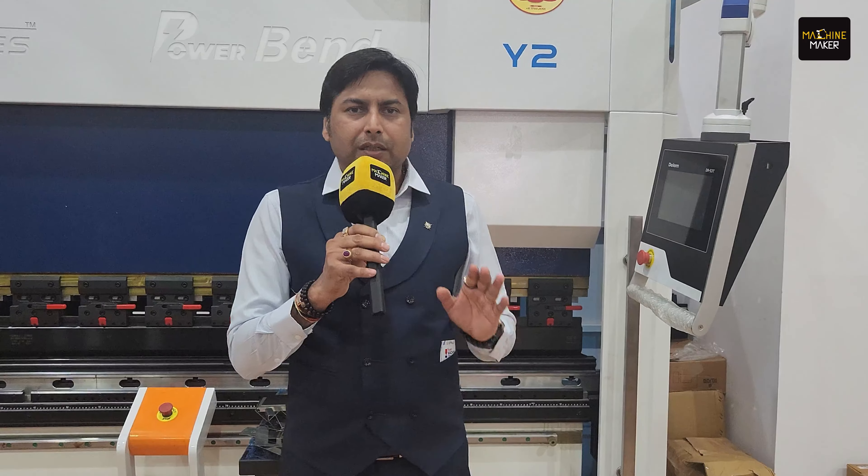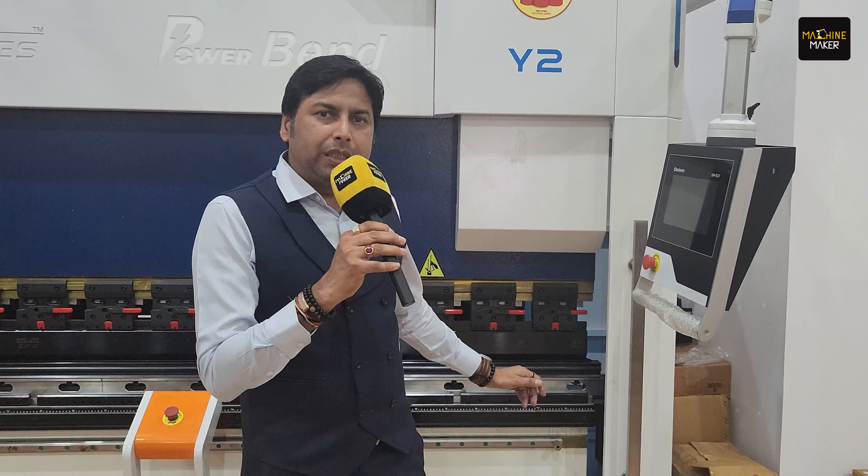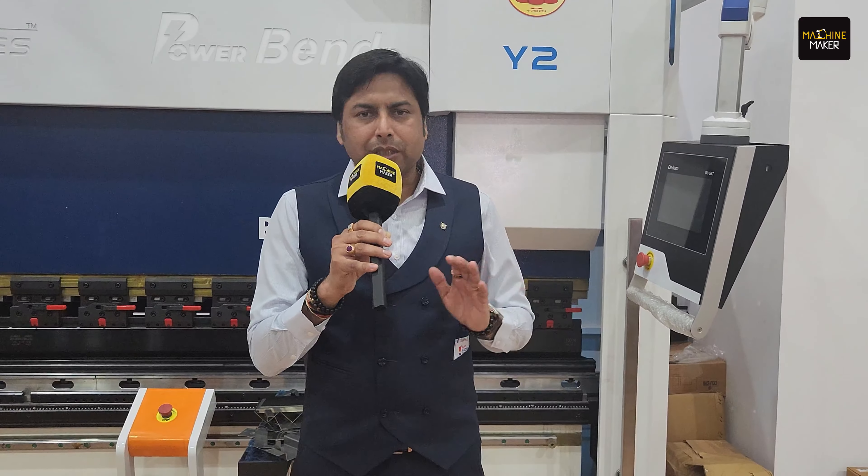The entire vision behind this machine is to empower our Indian MSMEs with the latest feature machines, because Laser Technologies is known for that, and we are committed to it.